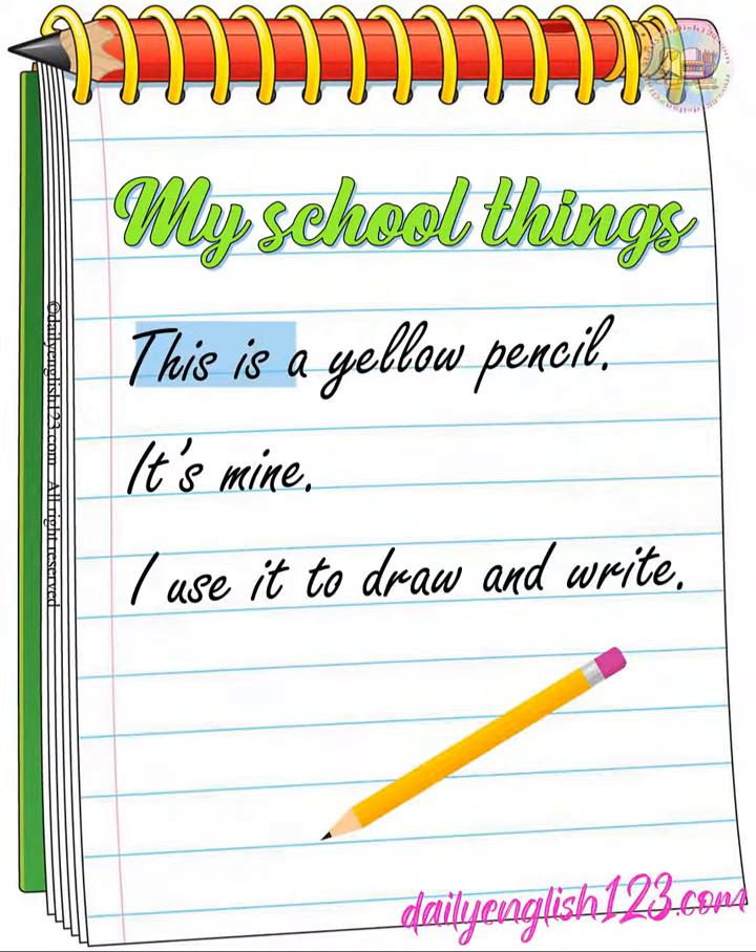This is a yellow pencil. It's mine. I use it to draw and write.